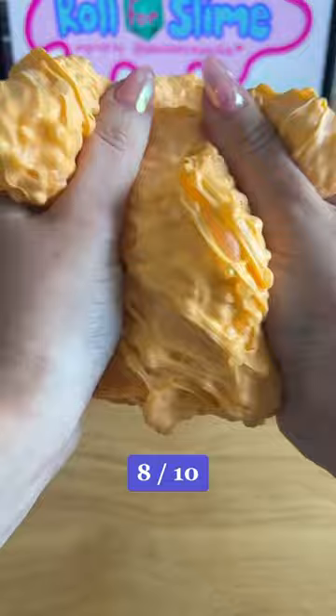Don't forget to follow for more Roll for Slime and name this slime in the comments. I'm also taking suggestions for mix-ins and Wild Magic.